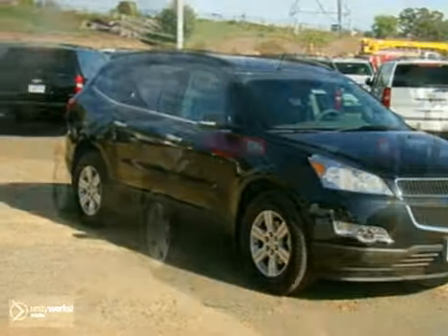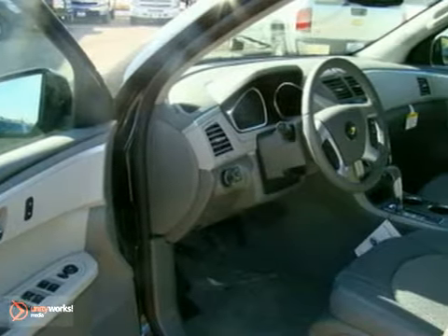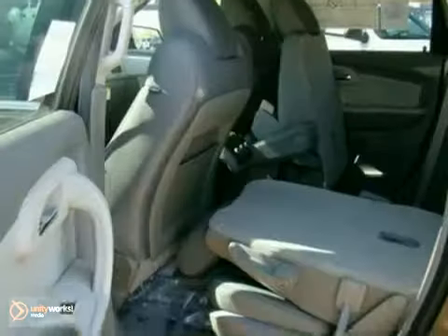Here's a nice 2012 Chevrolet Traverse. This Traverse has all-wheel drive and even a CD player. Add to that parking assist, alloy wheels, and keyless entry, and you have yourself an attractive Chevrolet Traverse looking for a new home.